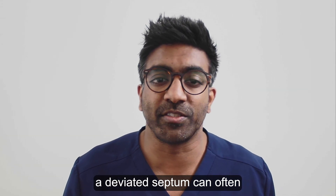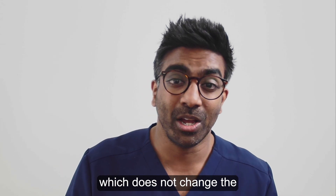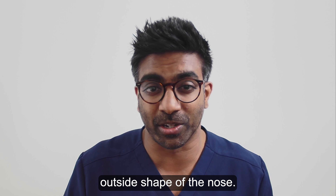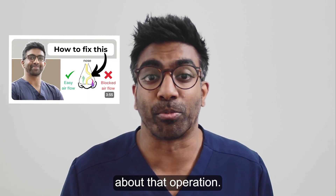Surgery to straighten a deviated septum can often be performed through an operation called a nasal septoplasty, which does not change the outside shape of the nose. Please see my video about nasal septoplasty for more information about that operation.